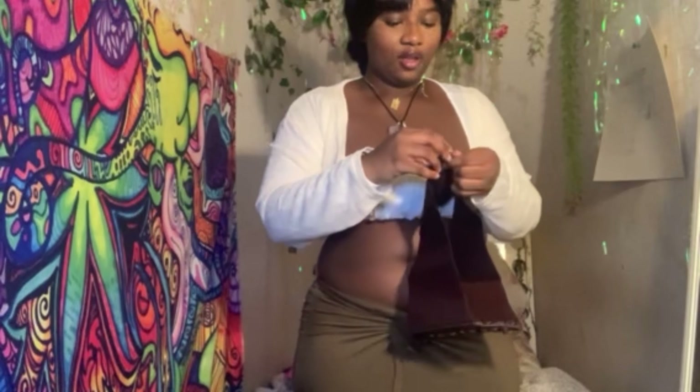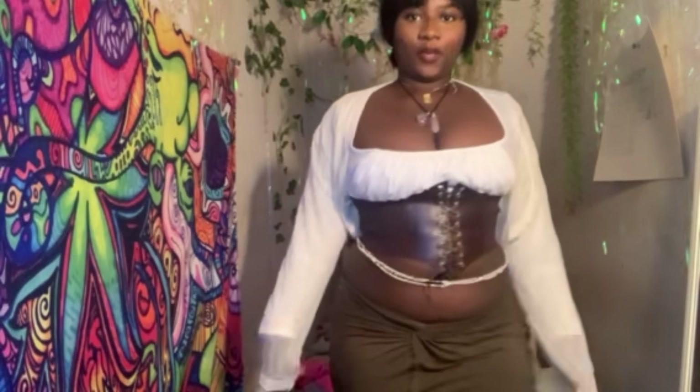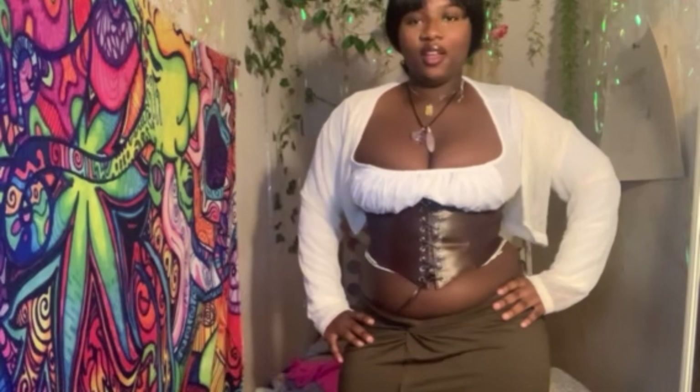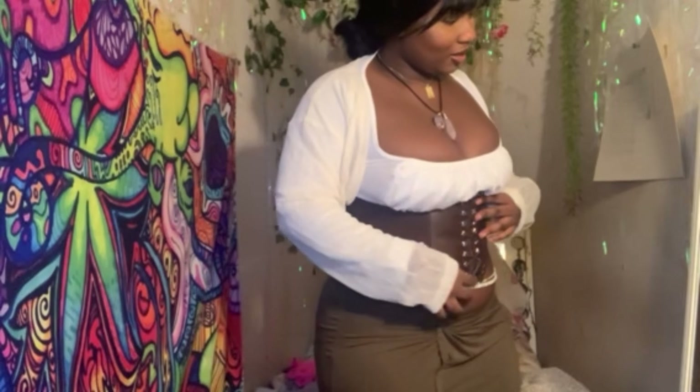It's like a belt and I don't know if it's gonna fit me. I love this — I hope I put it on the right way. I don't know if this is supposed to be at the top. I can't breathe and I like it. Okay, this is super tight.